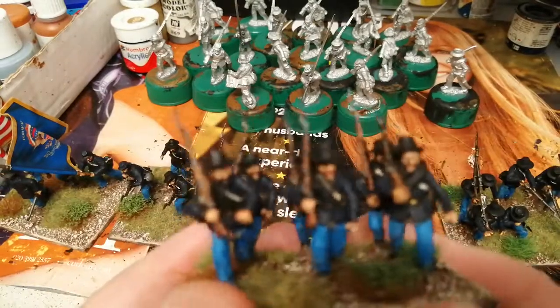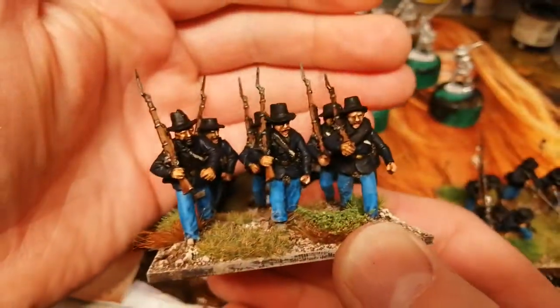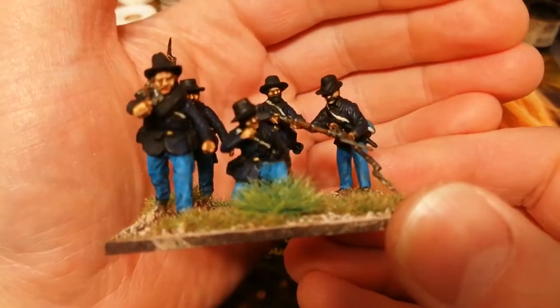The Perry's box set, the one that was mentioned before — they're not the best. I don't know if I'd recommend these, but a lot of march attack mixed in with some skirmishers, so I've kind of put the march attack in the middle and the skirmishing guys at the end.